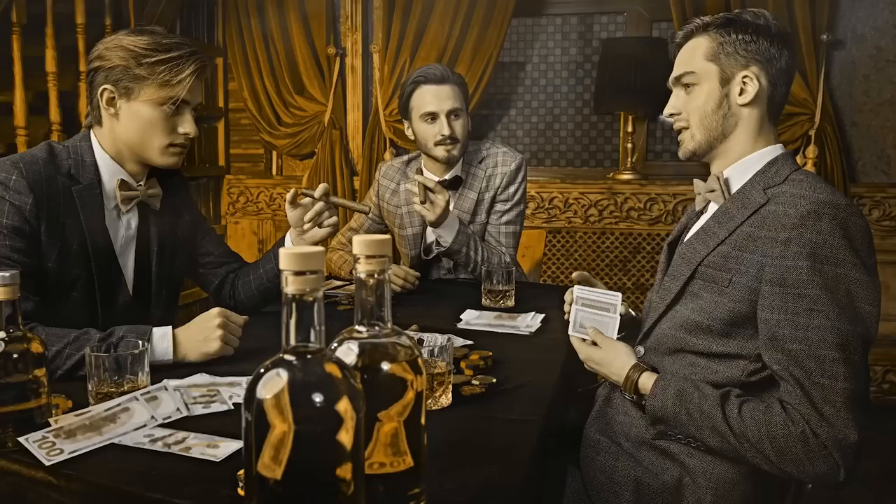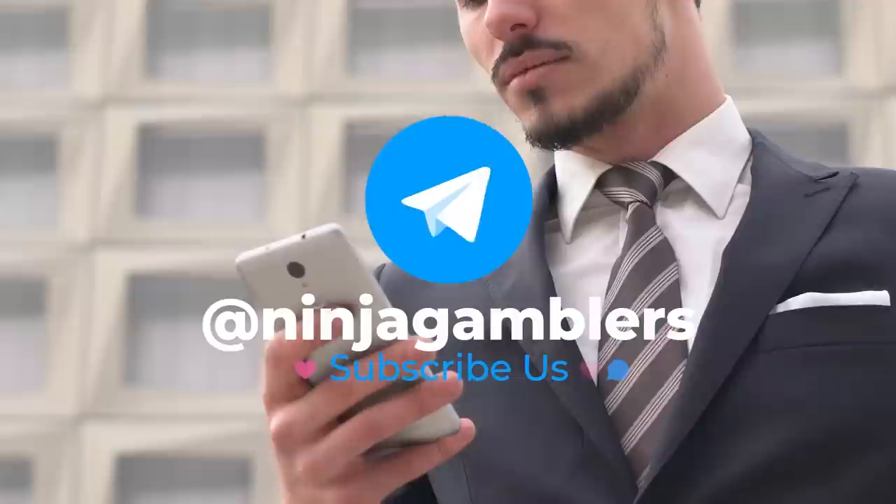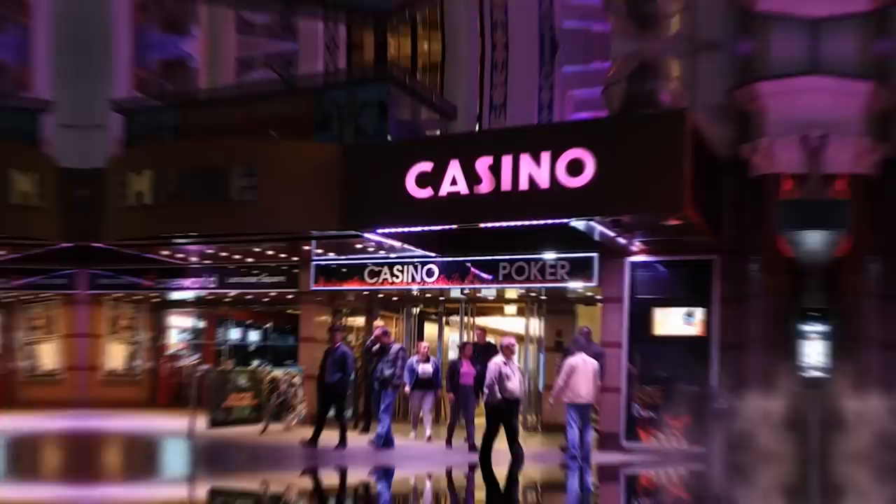Welcome to Ninja Gamblers, the ultimate destination for quality casino content. Here you can find the latest info and strategies for roulette, blackjack, poker, slots and more. If you want to stay ahead of the game and be best equipped to try and beat the casinos, don't forget to subscribe to our channel and hit the notification bell. In the link in the description, you can also find a link to our Telegram channel where we share extra content, and a list of safe licensed casinos with free money bonuses.